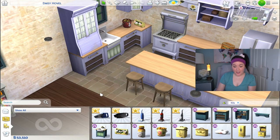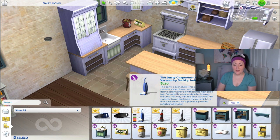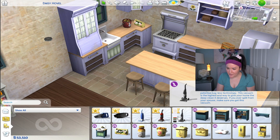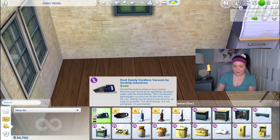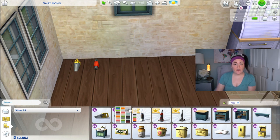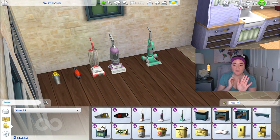Last but not least, let's check out the five new items from the Bust the Dust Kit. There are five new vacuum cleaners: two handhelds at $190 and $660, and three push vacuums at $180, $340, and $950. We have the Dandy Dust Cordless Vacuum by Suck Up Industries, the Debonair Dust Portal by Gruntled Inc., and three corded vacuums — including a pink one. This pack seemed way more about the gameplay than the physical items, so I'm excited to see the house get messy.